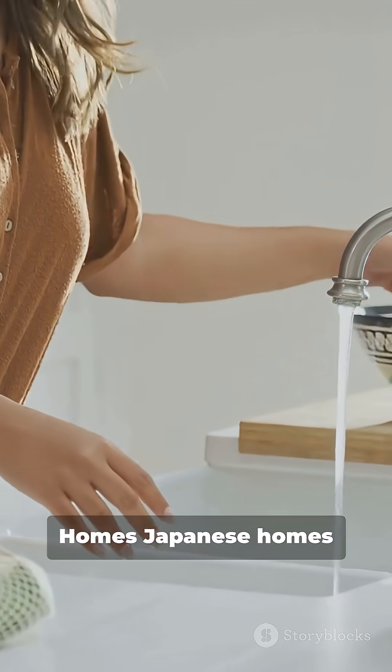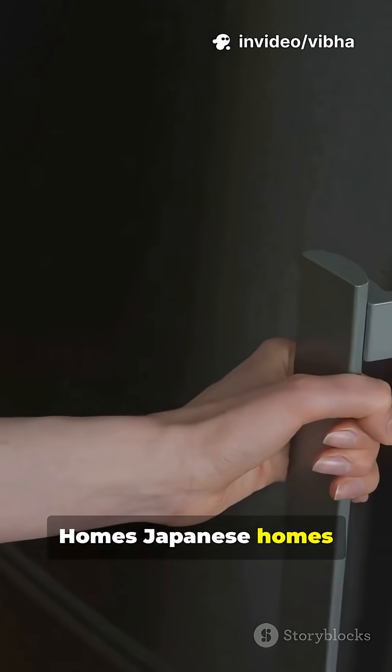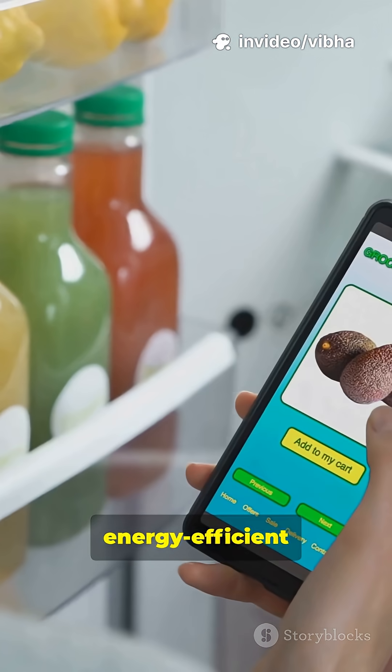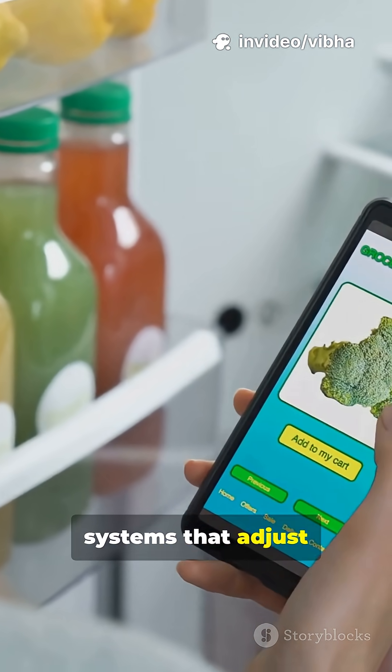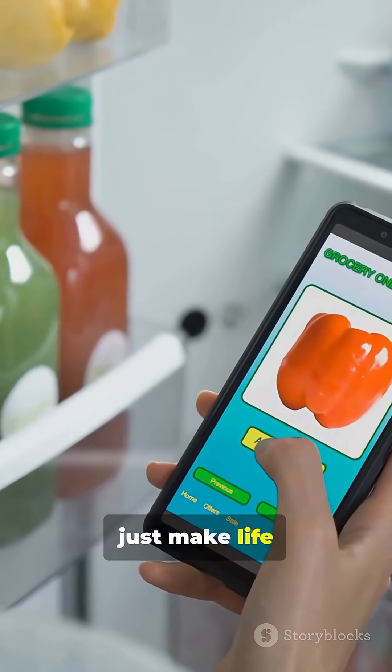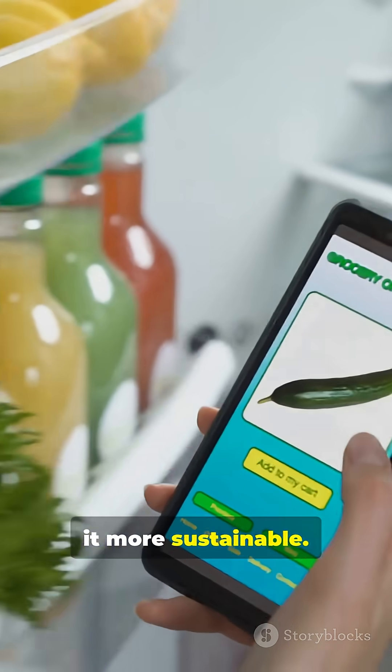4. Energy-saving smart homes. Japanese homes use motion-sensing lights, automatic climate control, and energy-efficient systems that adjust based on usage. These innovations don't just make life easier — they make it more sustainable.